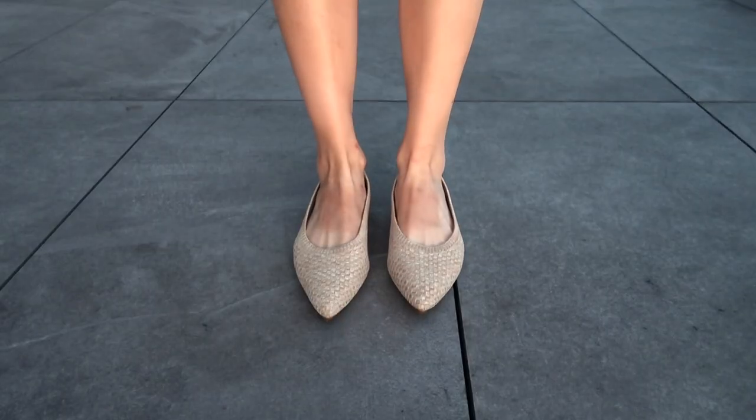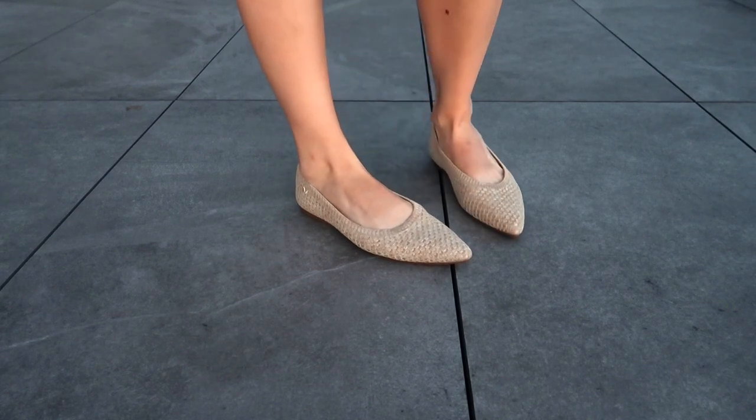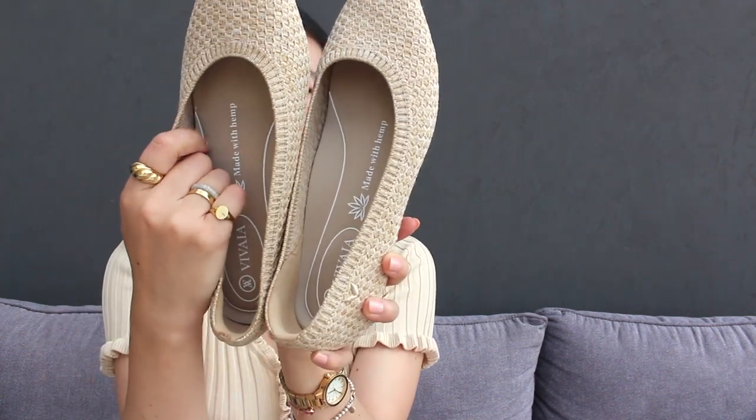A newer pair in my collection is the Vivaya pointed toe flats. Ballet flats are back in, but I am not a fan of the traditional round toe ballet flats, and I have very sweaty feet. This particular pair is made with hemp as it says on the sole — it is truly odorless and absorbs any odor. I've worn this quite a few times and it doesn't smell like anything. I even feel like it has sweat absorbent power. Throughout the day my feet don't feel sweaty. They are so comfortable with all the right cushions, the material is knitted and machine washable — just a really beautiful neutral piece that goes with pretty much any outfit.